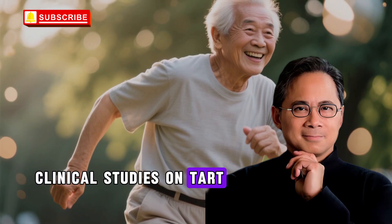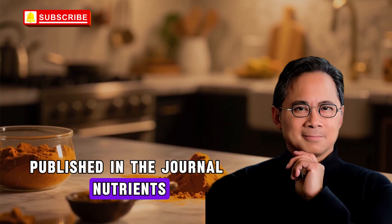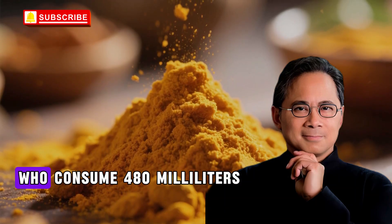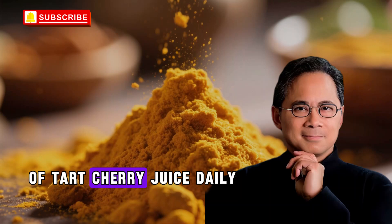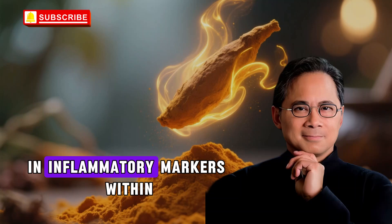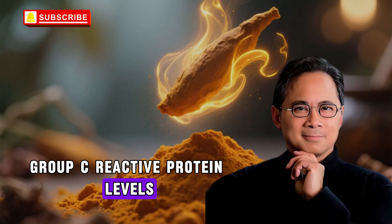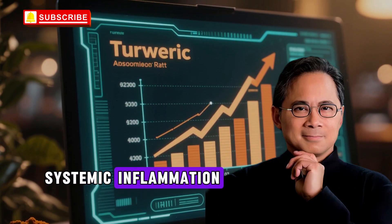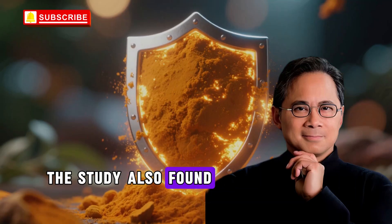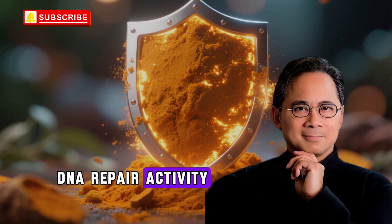Clinical studies on tart cherry juice have produced remarkable results. In a randomized controlled trial published in the journal Nutrients involving older adults aged 65 to 80, participants who consumed 480 milliliters of tart cherry juice daily for 12 weeks experienced significant reductions in inflammatory markers. Within the tart cherry group, C-reactive protein levels — a key indicator of systemic inflammation — dropped by 25% compared to baseline values. The study also found an 11% reduction in oxidized LDL cholesterol and improvements in DNA repair activity.